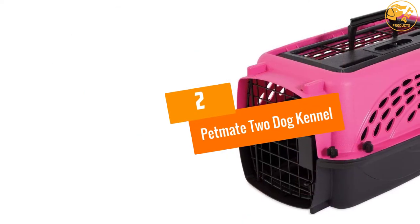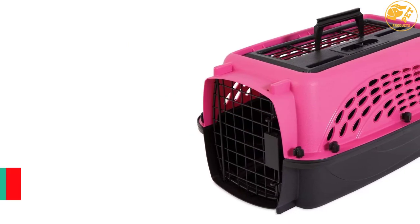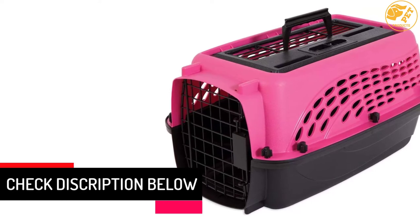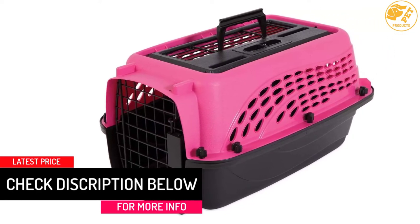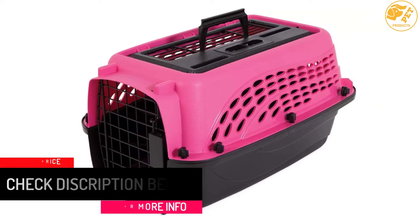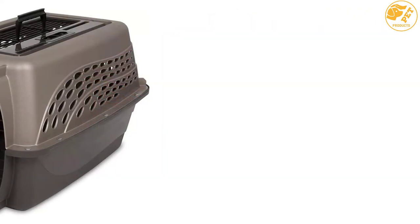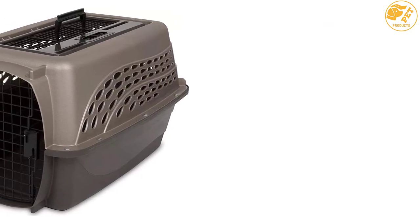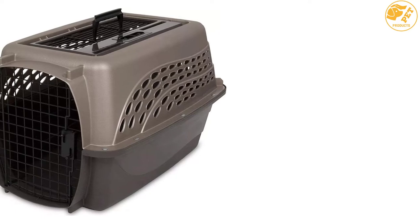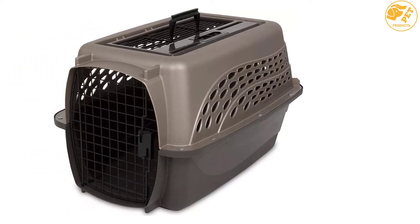At number 2: the Petmate 2 Dog Kennel. This is one of the best pet carriers and crates that you will find on the market in 2022. The product comes with a top loading door that allows your dog or cats to easily access the interior. Unlike other products on the market, this carrier ensures that your pet is in a well-ventilated area. This is facilitated by the fact that there are openings all around the product, so pets can enjoy the free flow of air.